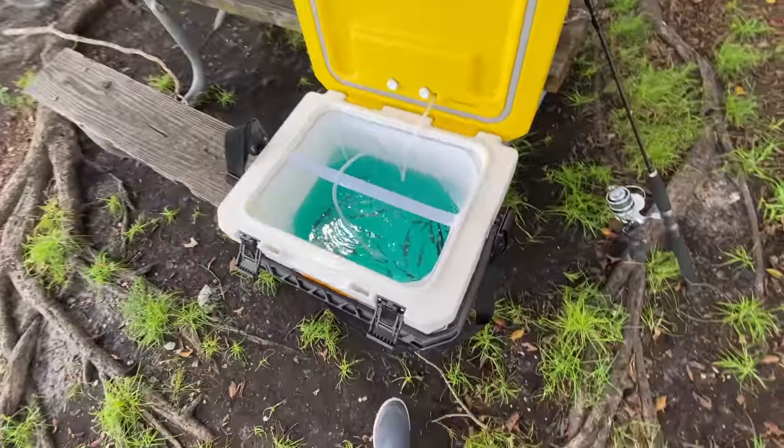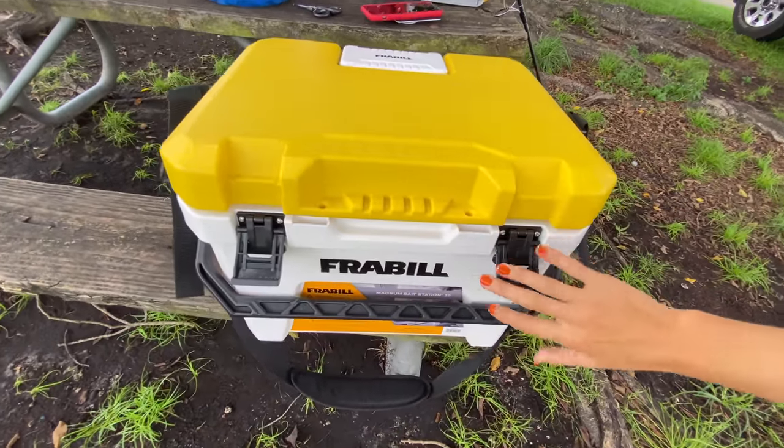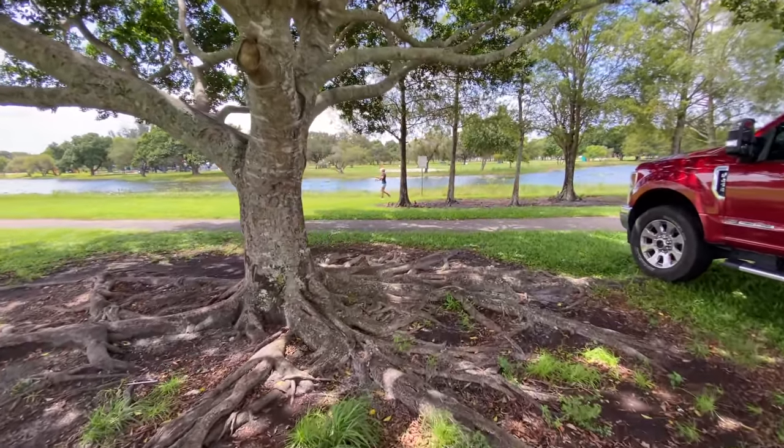Amanda already got us some shiners. This is our bait. We got some shiners in here with our portable bait station — look how cool this is. She's already trying to catch fish.